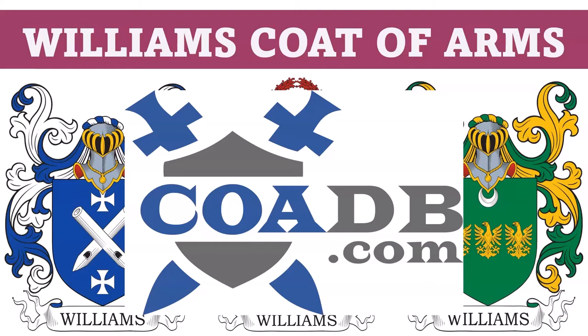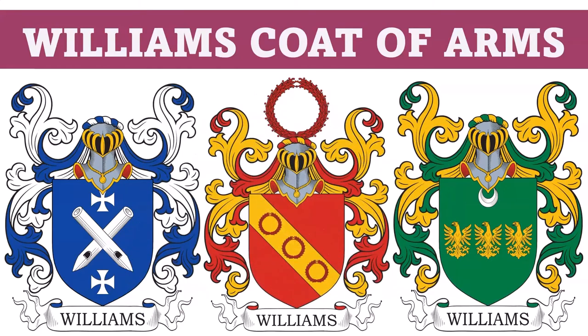Hello everyone. This is COADB.com, or the Coat of Arms Database, and today we're briefly going to discuss 10 different coats of arms in the Williams family.